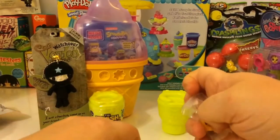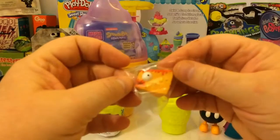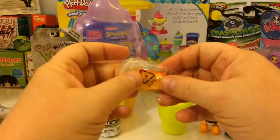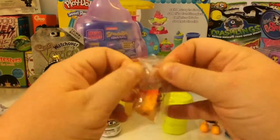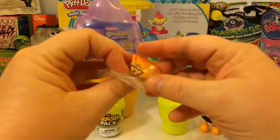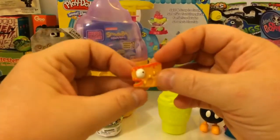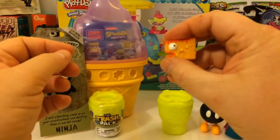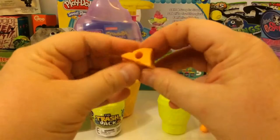Let's look at our trashies. This guy looks really cool. I think he's going to be one of my favorites. Let's get him open and see what he looks like. This one's name is Queasy Cheesy, number 836 in Food of the World. And it's just a scrap trash, but it is so cool and squishy.